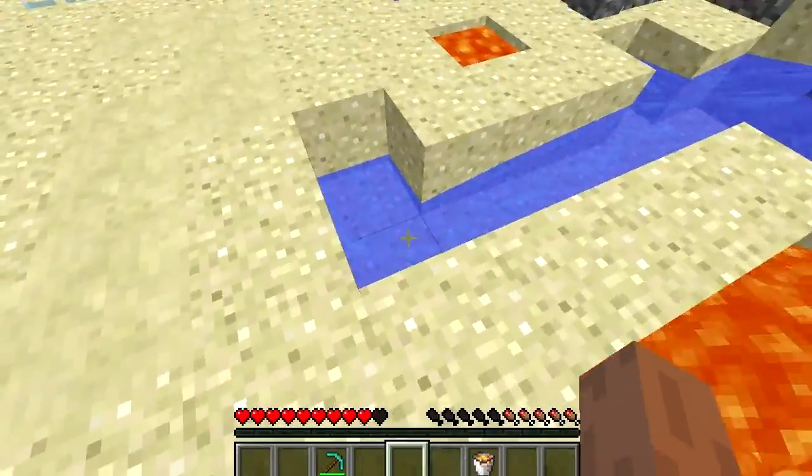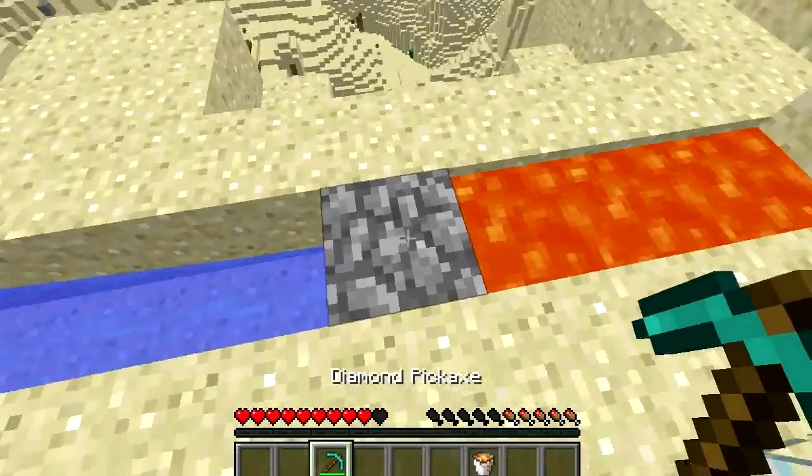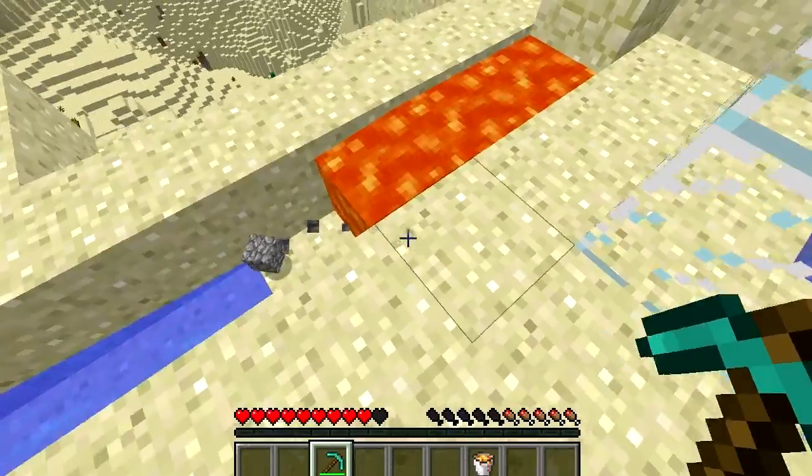When they both encounter each other, different things happen depending on their state. Firstly, when water meets flowing lava on the level, a cobblestone block is created between them.